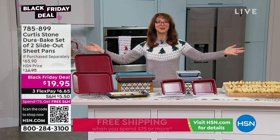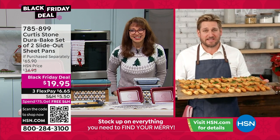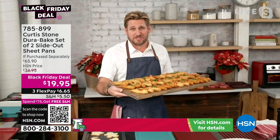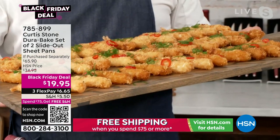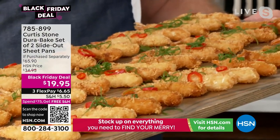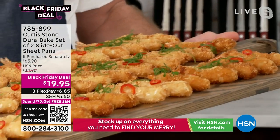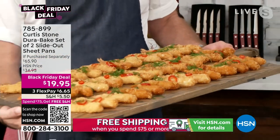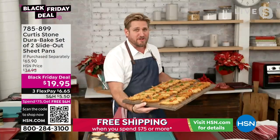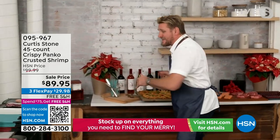Merry Christmas and thank you for doing this. There are less than 200 in single ship and about the same in auto ship. It's 45 of my panko crusted shrimp. We don't have enough to do a full airing, but I wanted you to see it before I even get to those incredible slide-out pans. Every single one has been panko crusted and they are ready to throw in oil or in an air fryer.